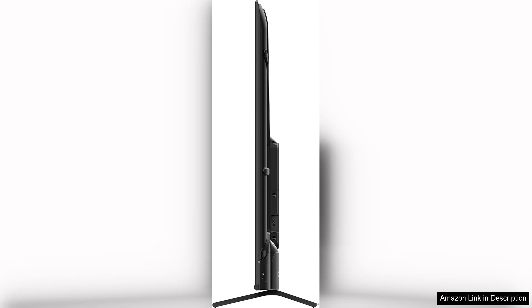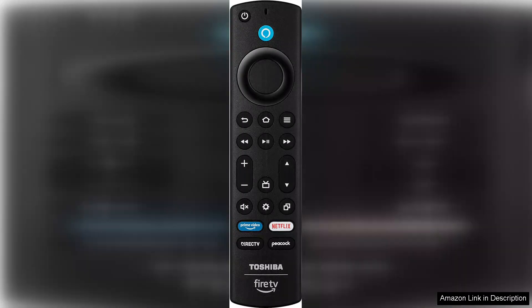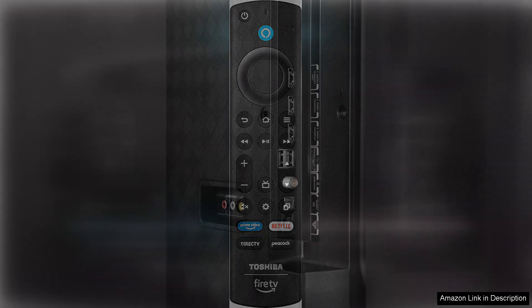Audio performance is commendable as well, with decent sound quality that's suitable for everyday viewing. However, for those seeking a more cinematic experience, investing in a soundbar or home theatre system would elevate the audio further. Set-up is straightforward, making it easy to start enjoying your favourite content right out of the box. The TV also features multiple HDMI ports, allowing you to connect various devices like gaming consoles and Blu-ray players without hassle.